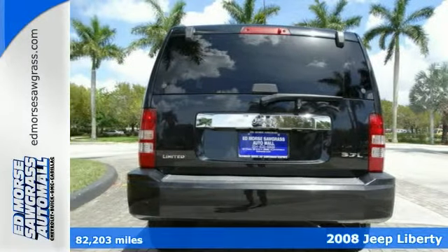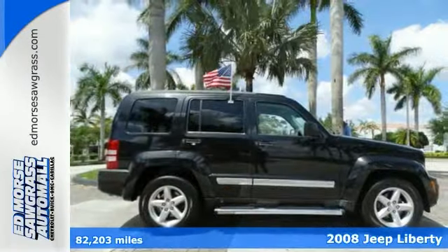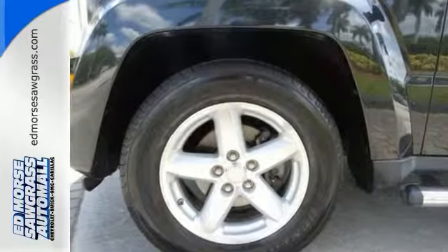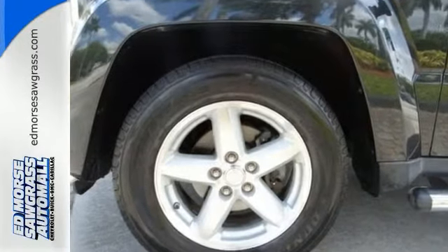Here's a 2008 Jeep Liberty. This sharp-looking Liberty offers beefy bumpers and cleaner lines than ever before. It's stocked with features like roof rails for extra storage and a lifting tailgate, plus a full-size spare under the cargo area floor.